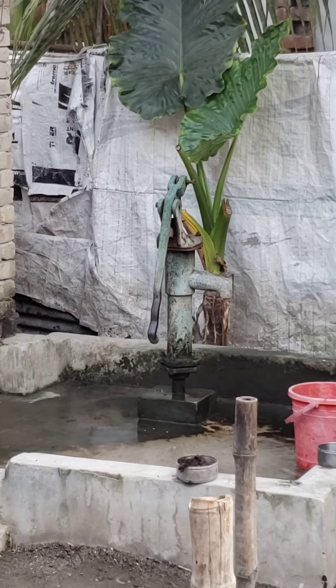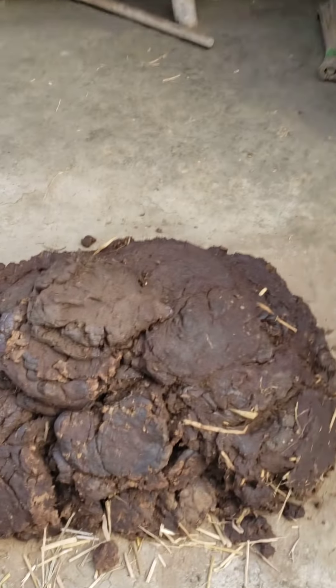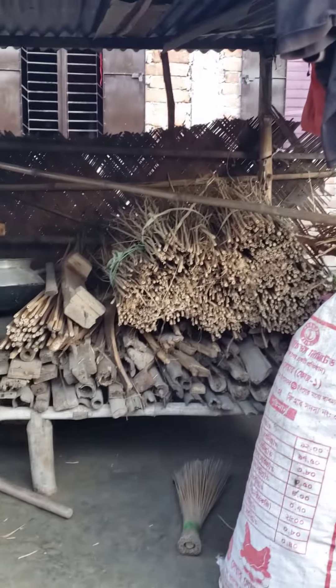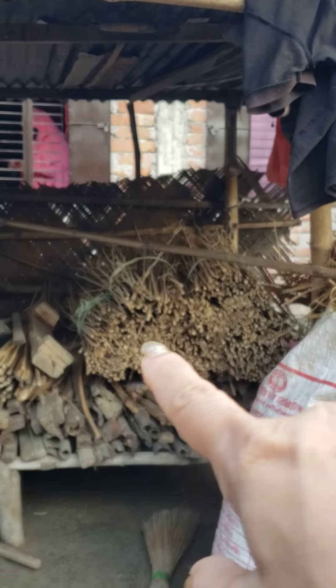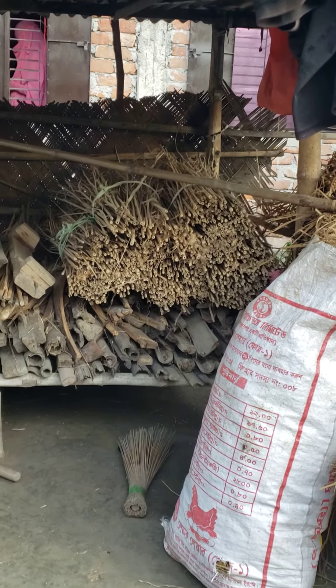Guess what that is? It's a deep tube well. And from the cow dung, they use these — it's called Patkori.